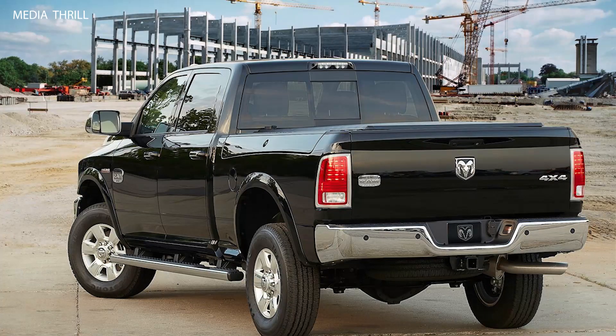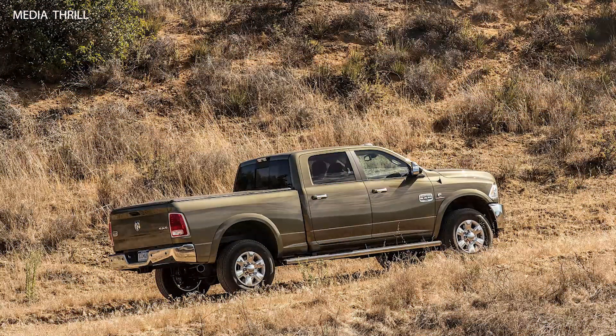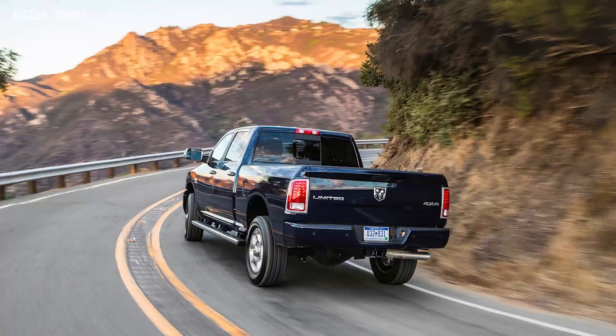Engine Options: The 2014 Ram Heavy Duty trucks offered a range of engine options, including gasoline and diesel power plants, allowing customers to choose the engine that best suited their requirements.